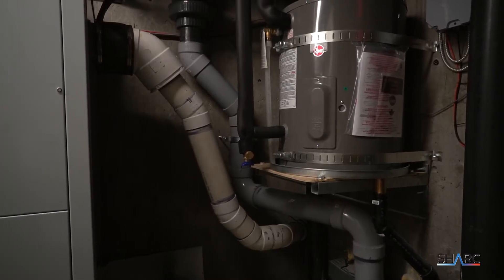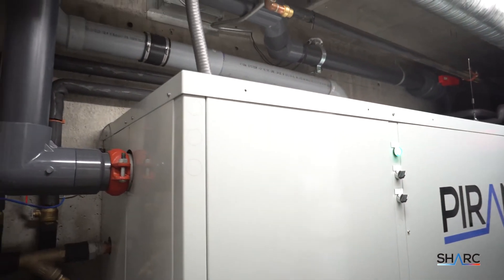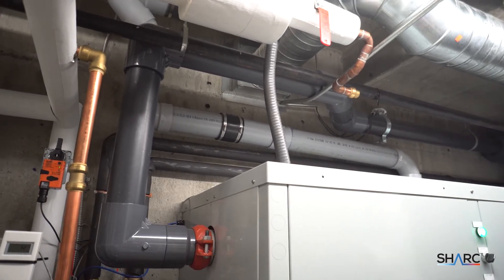Once the Piranha has all the fluid it needs to operate, the heat pump technology kicks in to extract the energy out of that wastewater. Then on the discharge side of the heat pump, we supply the building with heated water, using the wastewater as its heat source.